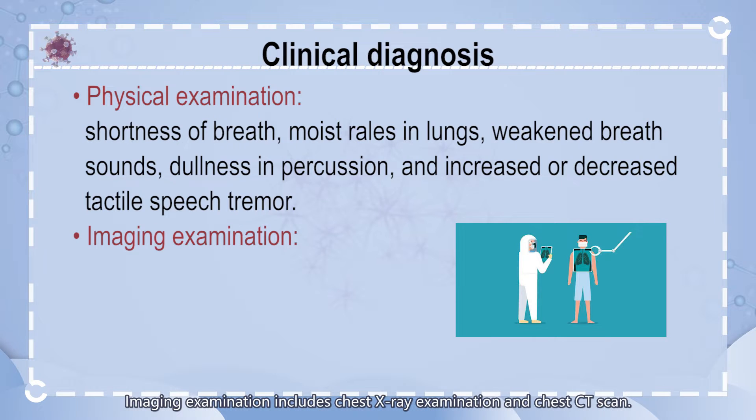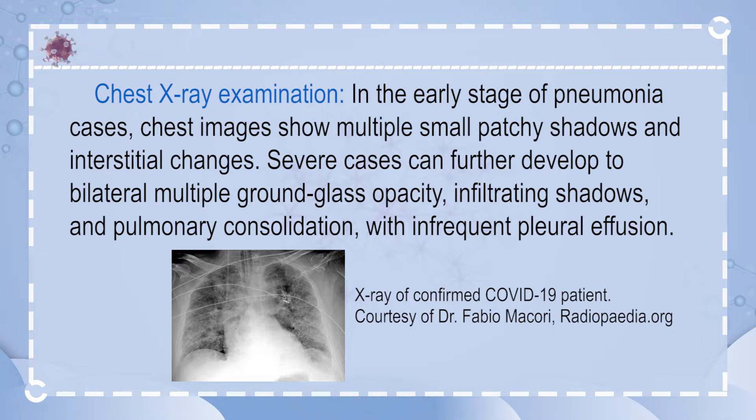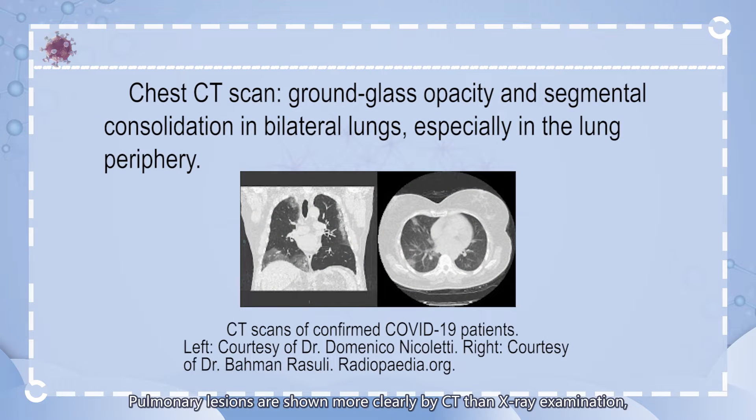Image examination includes chest X-ray examination and chest CT scan. In the early stage of pneumonia cases, chest images show multiple small patchy shadows and interstitial changes, remarkable in the lung periphery. Severe cases can further develop to bilateral multiple ground glass opacity, infiltrating shadows, and pulmonary consolidation with infrequent pleural effusion.